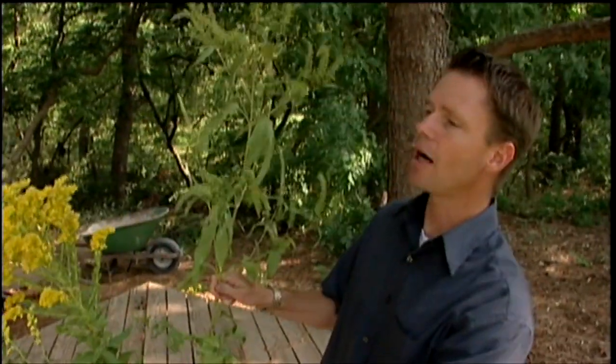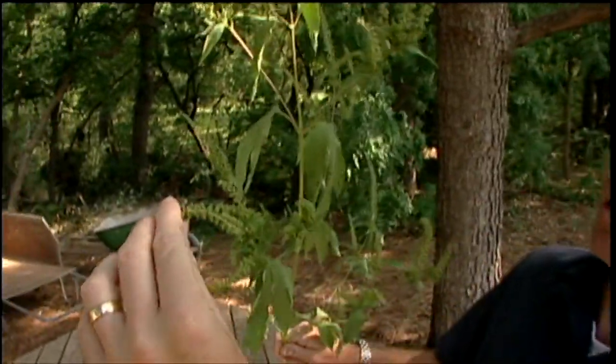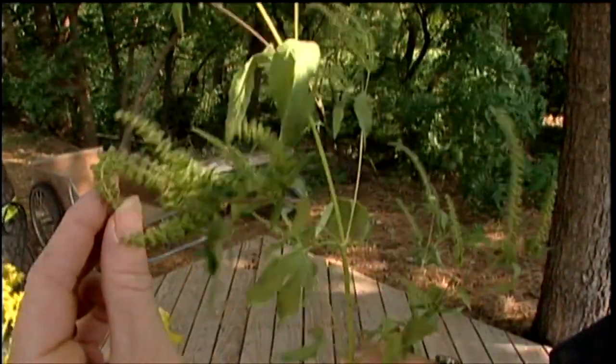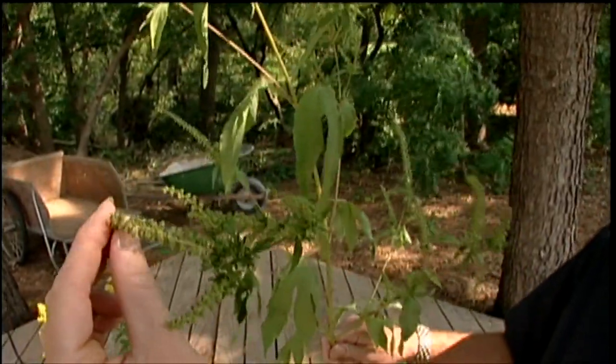Ragweed is what I've got right here. And you can see these unattractive little flowers that insects don't visit. These little flowers produce copious amounts of pollen and that's what makes us sneeze, especially when it's really windy like it is today.